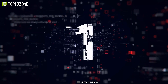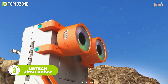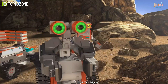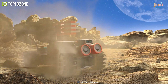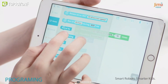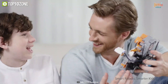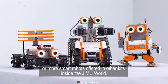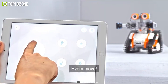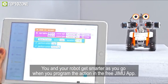3, 2, 1, blast off! Get ready to explore the vastness of space with the UBTECH JIMU Robot Cosmos Kit. With this kit, you can build your own space-faring robots, including Astrobot, Rover, or Astron, or let your imagination run wild and create your very own galactic JIMU robot creation. The fun begins with the free JIMU app, which provides step-by-step 3D and 360-degree animated building instructions. With the Blockly coding platform, kids can bring their robots to life by programming them to perform countless actions and tricks. So let your creativity soar and join the exciting world of robotics with the UBTECH JIMU Robot Cosmos Kit.